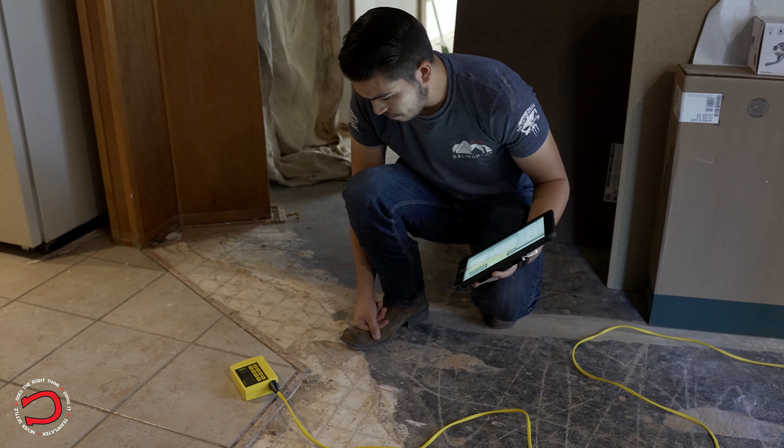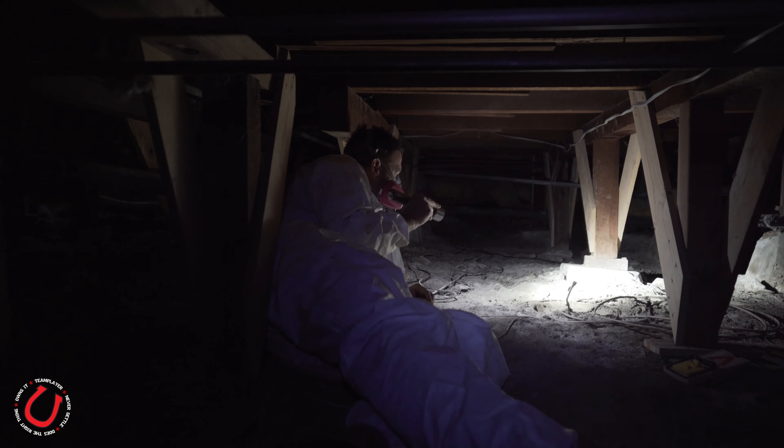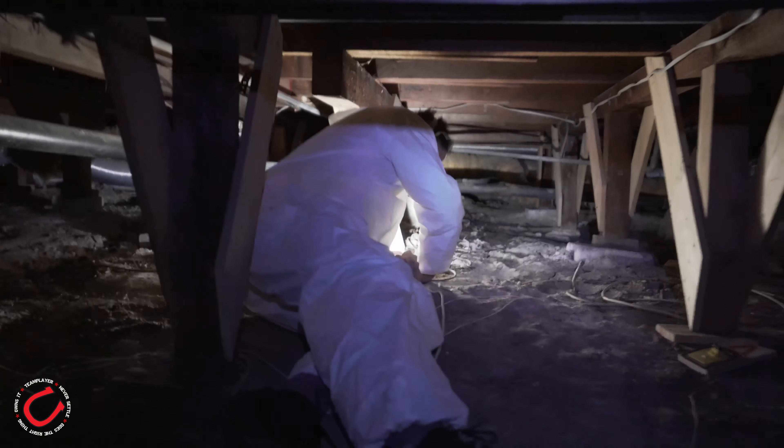If you do have a crawl space or a raised foundation, those take a little bit longer just because we have to crawl underneath the house, inspect your girder beams, your post and pads, and make sure everything is standard underneath your home as well as the exterior.